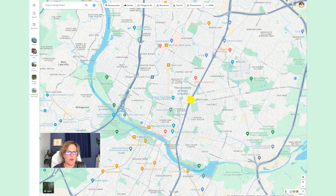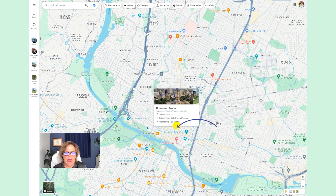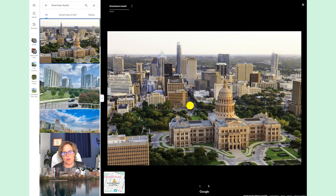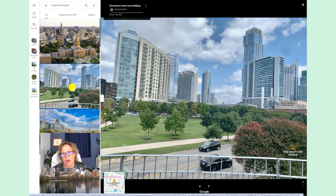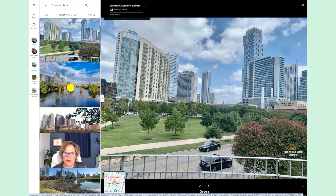If we zoom in a little bit more here, you can see the names of the neighborhoods: Clarksville, Old Enfield, Pemberton Heights, and downtown Austin. Downtown Austin is famous for, of course, the state capitol — that's where all the legislation happens for the state of Texas. And then we've got our high-rise condos in all different levels and styles and types, but for the most part they're going to be on the higher end of value.